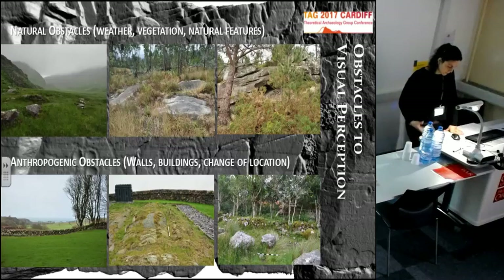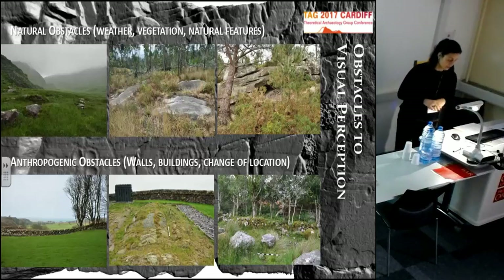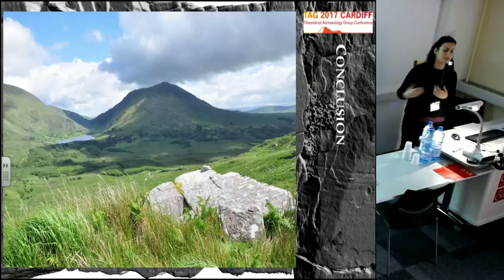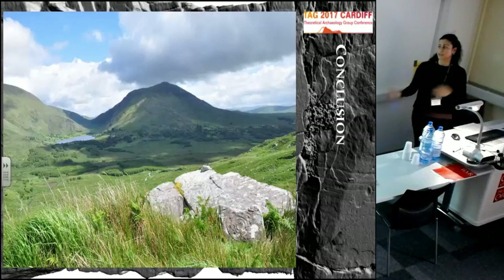Even rocks situated in viewpoints or those that command extensive views would have been conditioned by climatic circumstances, which are important obstacles to visibility. Constant mist and rain dramatically reduce our visibility over the rocks and the landscape in general. The point I really want to make is that GIS is really good to give us an idea of what we can do in the terrain and the affordances of the terrain, but at the end of the day, we're dealing with humans and their behaviour is quite unpredictable. I think we always have to contrast both the modelling and the embodied experience. That's it. Thank you.